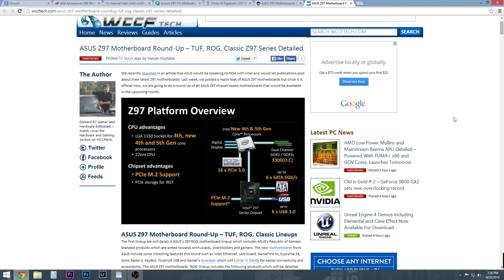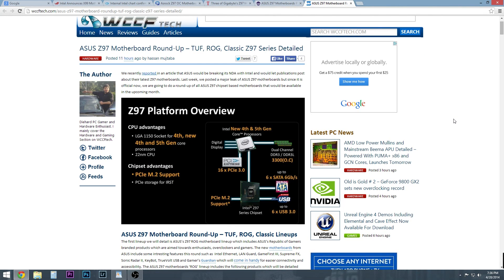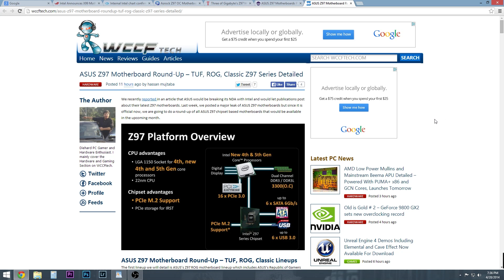You pretty much search Z97 and you're going to get all kinds of different stuff that comes up. Right here is the rundown on the Z97 platform — it's giving you a roundup of all of the Asus boards. They're going to have the usual suspects: the TUF, ROG, and the classic Z97 series. With these boards you're going to be adding a few features you don't have on Z87, besides being able to use the newer chips like Devil's Canyon. The verdict is still out on whether those chips will be backwards compatible with Z87.